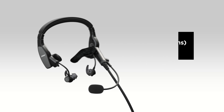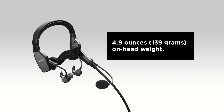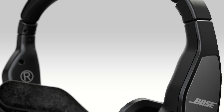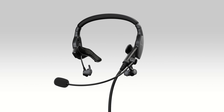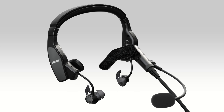At just 4.9 ounces on your head, it provides long-lasting comfort. The ProFlight advances the active noise cancellation technology Bose pioneered, brings a new level of comfort and stability, and delivers the audio quality you expect from Bose, along with many other aviation headset features you've never seen before.